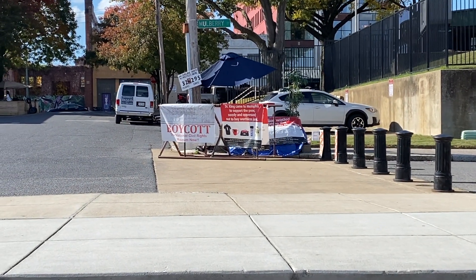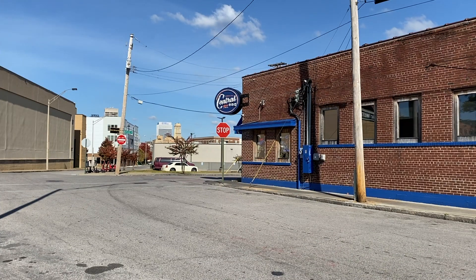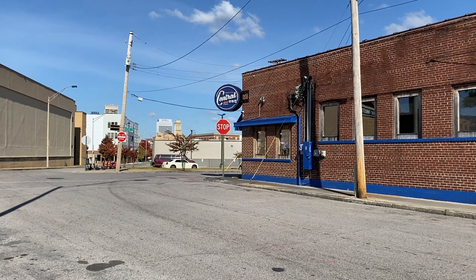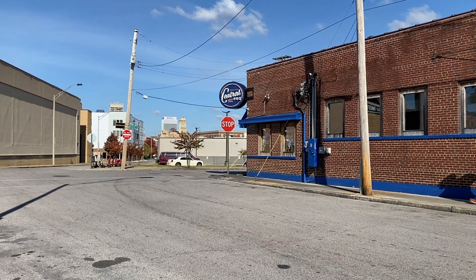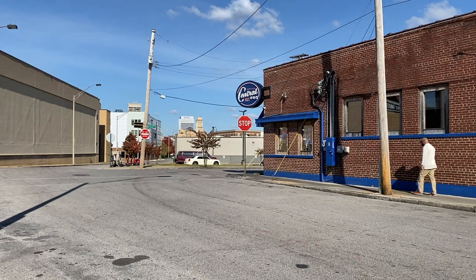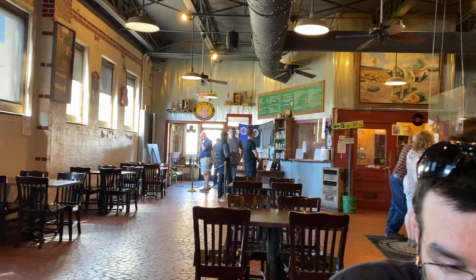Here's a protester — I don't know if we can get close enough to see what she said, but it was all about merchandising, turning it into merchandising. But here's a spot where I always like to stop when I come to Memphis: Central BBQ, one of my favorite barbecue joints. It's right across the street from the Lorraine Motel.